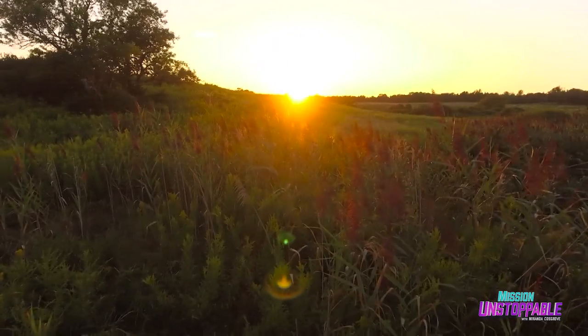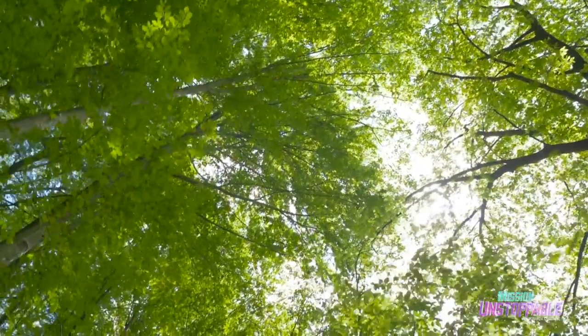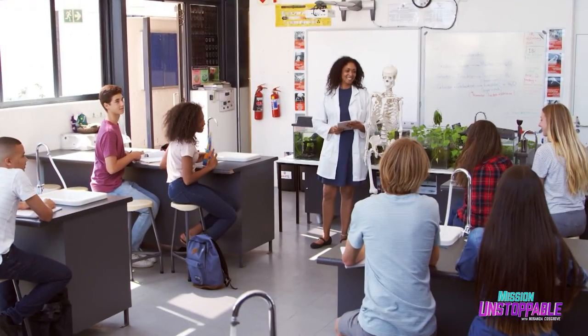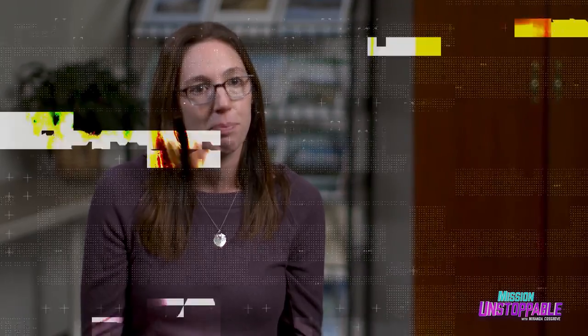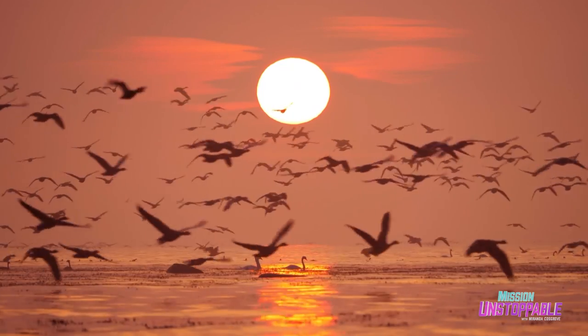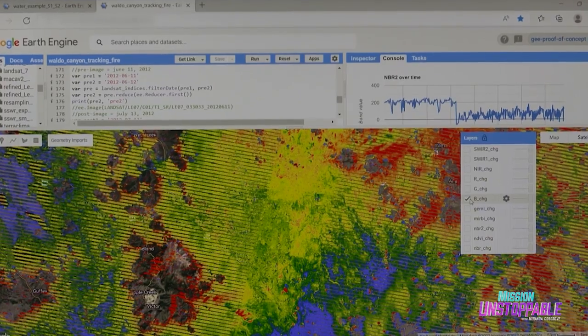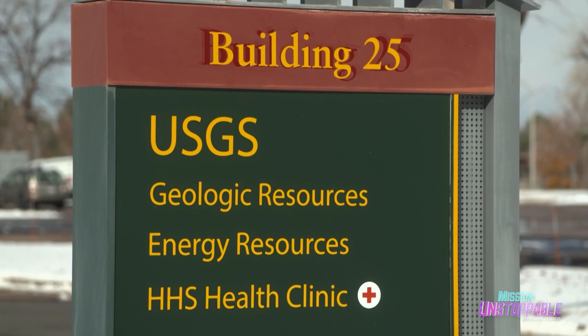Meet Dr. Melanie Vanderhoof. She became interested in STEM at a young age, really enjoying being in nature and walking through it. She's always loved animals, and had a high school science teacher who made science really interesting, fun, and hands-on, giving her the confidence to go into science in college. Melanie discovered she could help protect the homes of the animals she loves by studying their ecosystems using satellite imagery. Today we're visiting her at the United States Geological Survey to get a closer look.